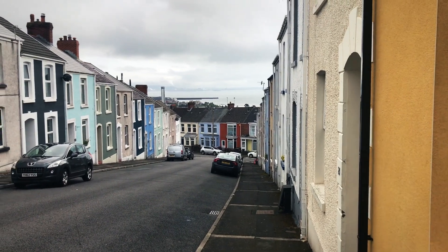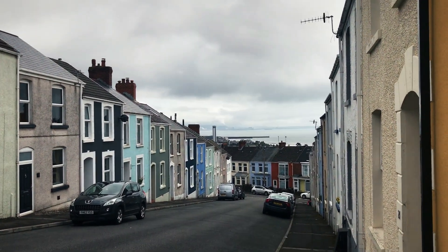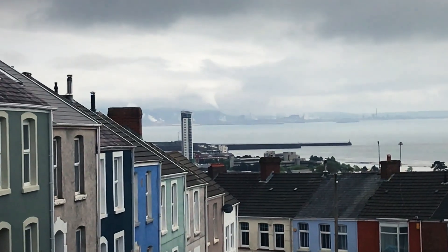This is a nice colorful little side street here in Swansea, but if you look in the distance you can see the smoke rising from Mordor.